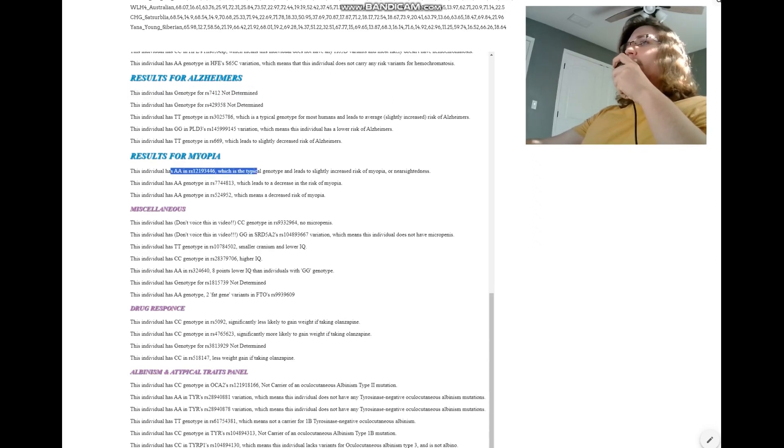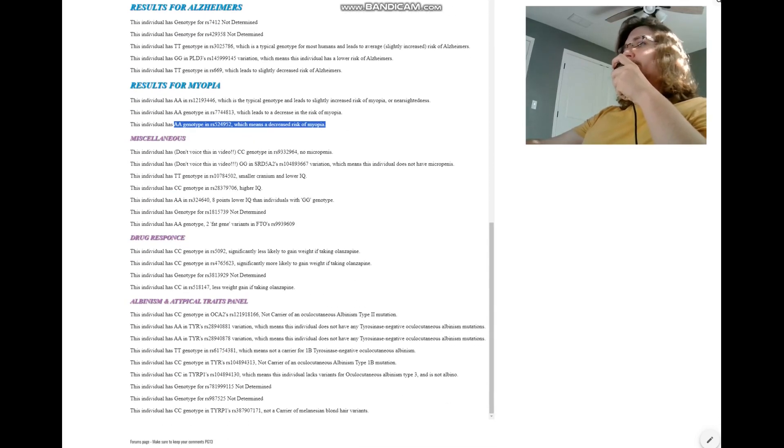For myopia, AA here leads to slightly increased risk of myopia — though every human has AA here. AA here leads to a decrease in the risk of myopia, and AA here once again means a decreased risk of myopia. I don't think gorillas have myopia. Myopia might be a uniquely human trait as well. Myopia, in case you don't know what it is, is being nearsighted — like I can't see far in the distance; I have to use glasses to see even the computer screen.